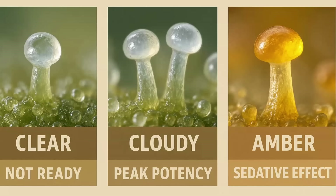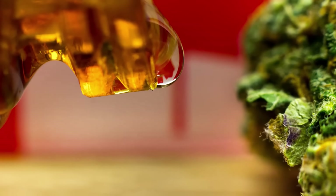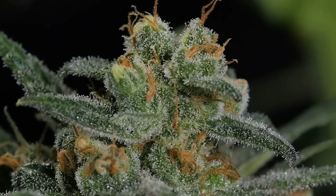At this stage, the gland heads are full, can be cloudy or amber-colored, and can rupture under pressure or when handled. The resin that is released then coats the surface of the bud, giving it that gummy texture we recognize as sticky weed.